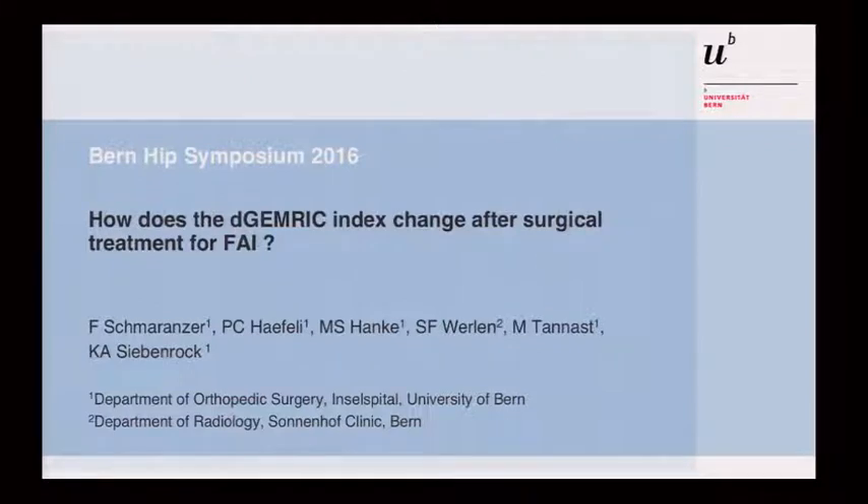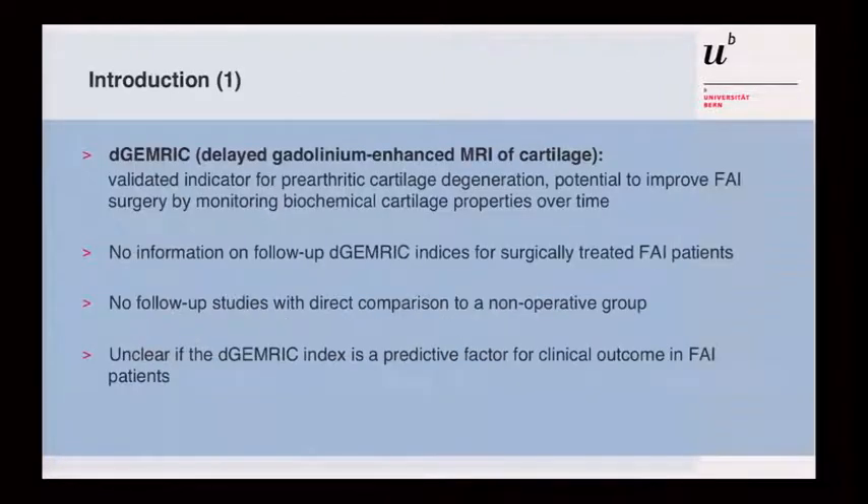Can we use the dGEMRIC index in our patients, and does it give clinical information? We were especially interested in whether open treatment for FRI changes the index and how it changes. dGEMRIC is a validated indicator for arthritic changes and cartilage damage. The question was whether there is potential to improve information about patients undergoing FRI surgery. So far, there are no follow-up dGEMRIC studies in surgically treated patients, no comparison to a control group, and it is unclear if there is a cut-off index for good or bad prognosis.